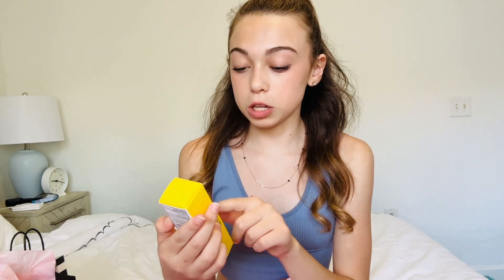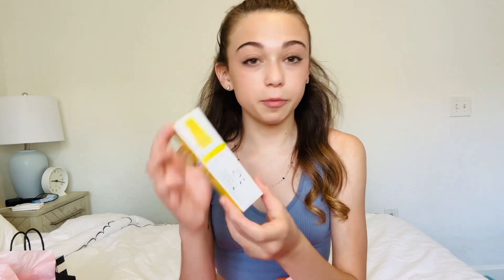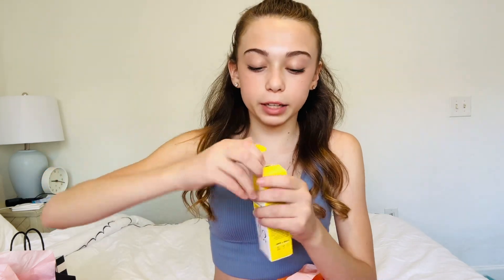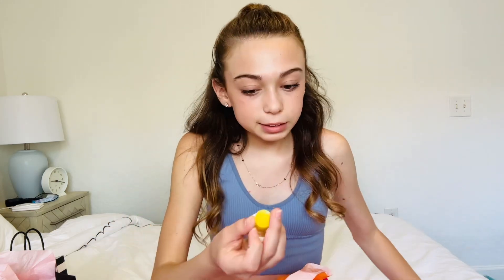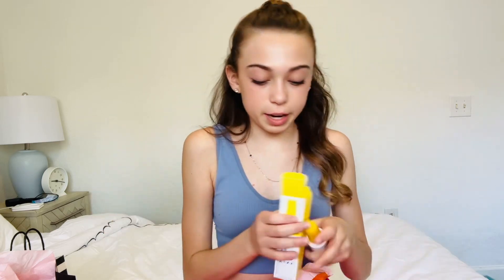I got the Sun Touchable All Set for Sun 45 Broad Spectrum SPF 45 Sunscreen from Elf. Now, I love this because it's a setting spray and it's a sunscreen. It smells super good. Boom! I'm done. Set for the sun. I'm set to go outside, beach day, have some fun. Like, it's just so easy, and that's why I like this.